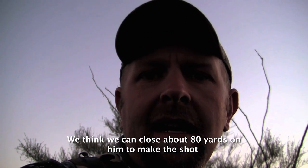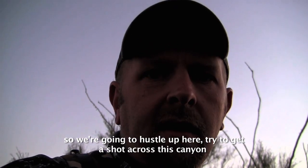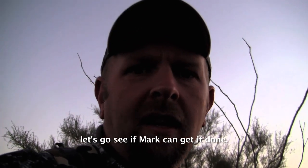We think we can close about 80 yards on him to make the shot, so we're gonna hustle up here and try to get a shot across this canyon. He's gonna be probably about 500 to 600 yards across — gonna see if we can get him down.